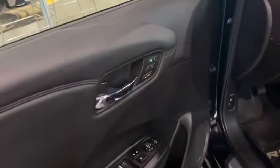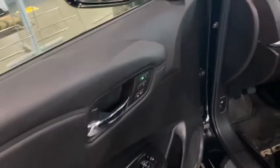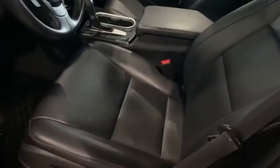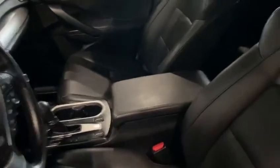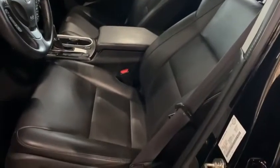Memory seats in here, so you can save and set up the key so every time you get in it goes back to the same side mirrors and seat arrangement. As you can see, the seats are in mint condition — whoever had this vehicle before took really, really good care of it.